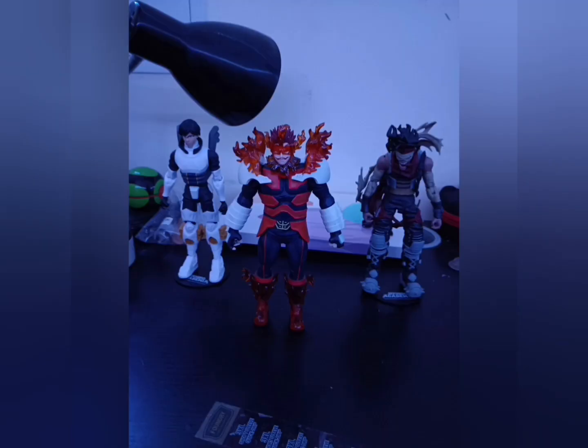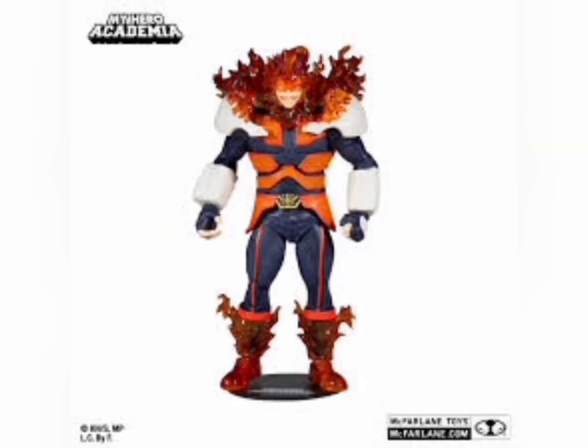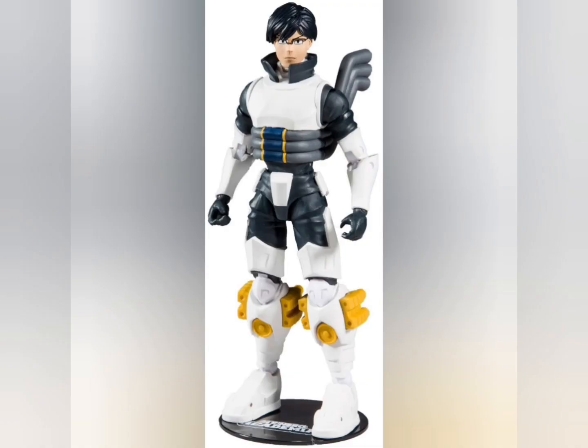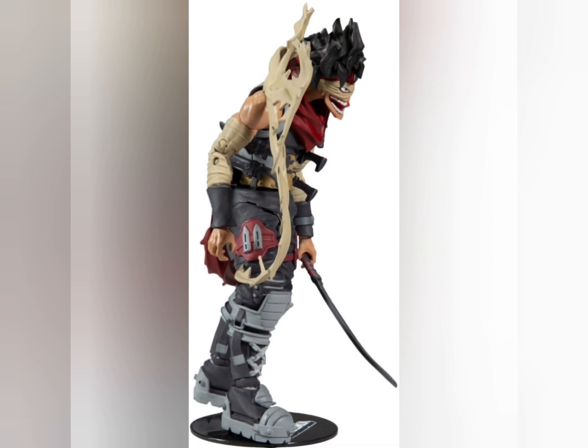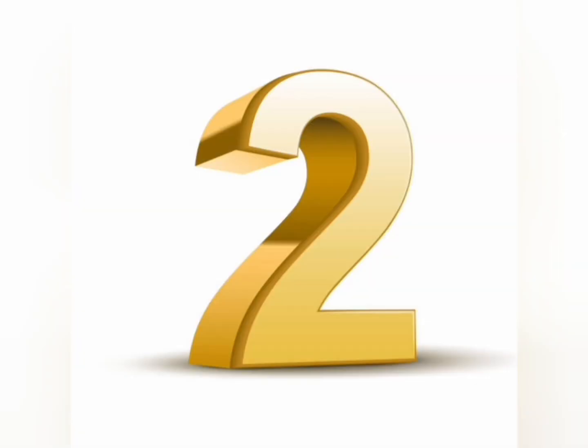Number 3: My Hero Academia figures — Endeavor, Tenta, Ida, and Hero Killer Stain. Those two were fun in the stop motion, and I will make a second part. But these figures are awesome — good amount of posability. One of his arm joints is loose, but very nice accessories and designs.